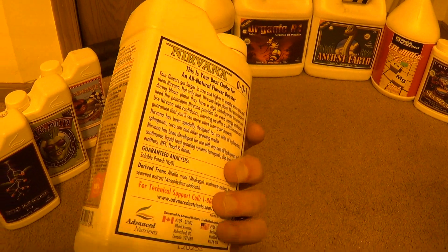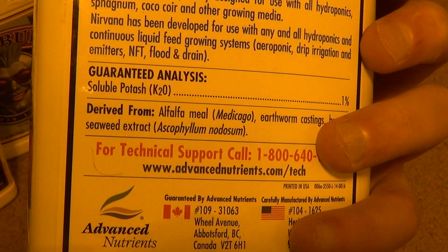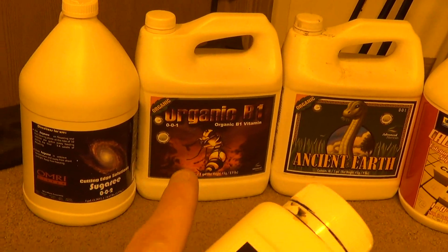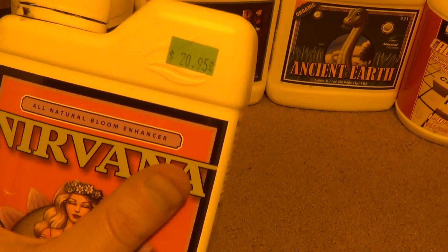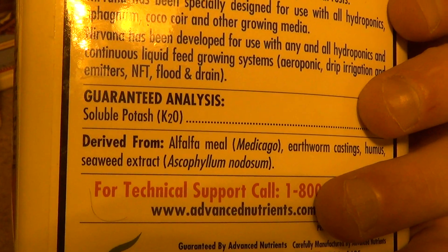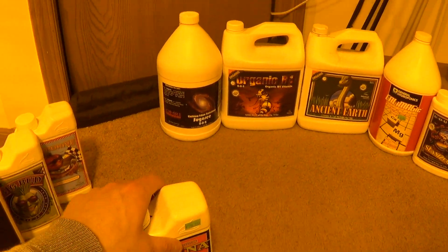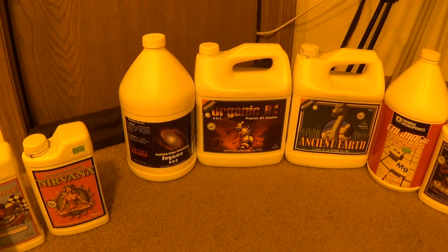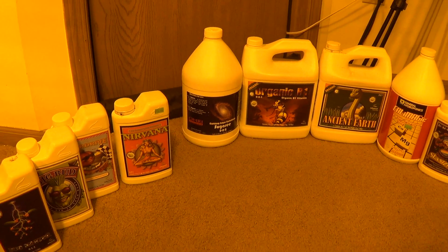I recently found out why a lot of these products aren't used in weeks one and two of flower, including Nirvana and B52. The only reason I know this is because I've been looking into B52 as an alternative to the Organic B1, since B1 has been discontinued by the manufacturer. They say that any kind of seaweed or kelp extract can potentially slow the onset of flower — it could slow down the time before you see your buds getting started. I've been using that B1 all the way through and never really noticed any slow flower production, but just thought I'd clue you in on that.